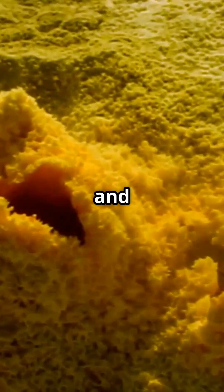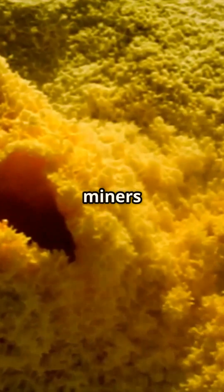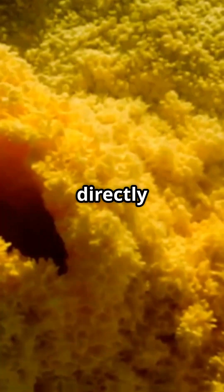Famous examples around the world include Kawa Ijen, Indonesia, famous for its turquoise acid lake and for the flows of blue fire caused by burning sulfur. Local miners extract blocks of sulfur directly from the crater.